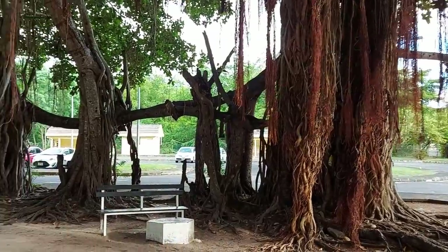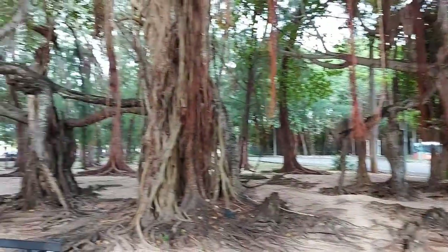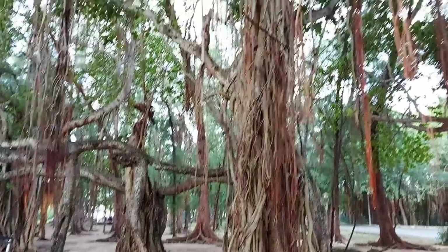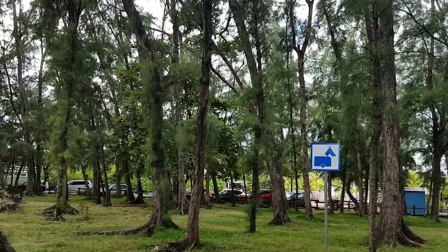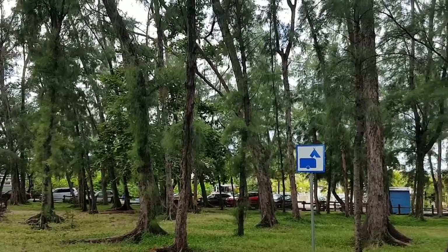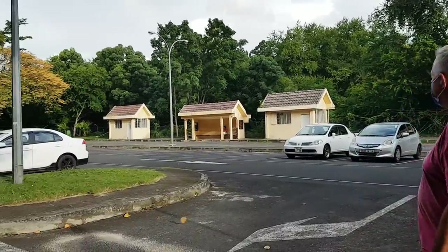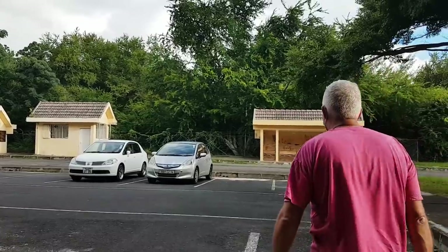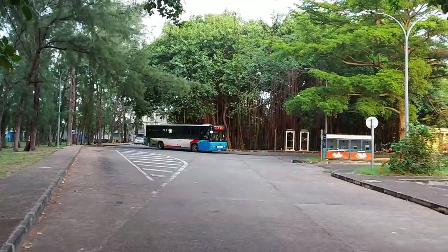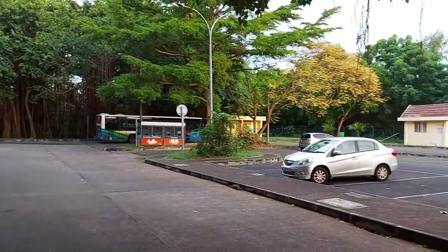This banyan tree has just taken over — no one's chopped it so it's just kept going. That sign means camping — you can actually come camp here. There's a bus station and lots of parking, tons of parking. All in all, a good beach. Thumbs up from Brian. Here comes the Albion bus, bringing all the people to the beach!